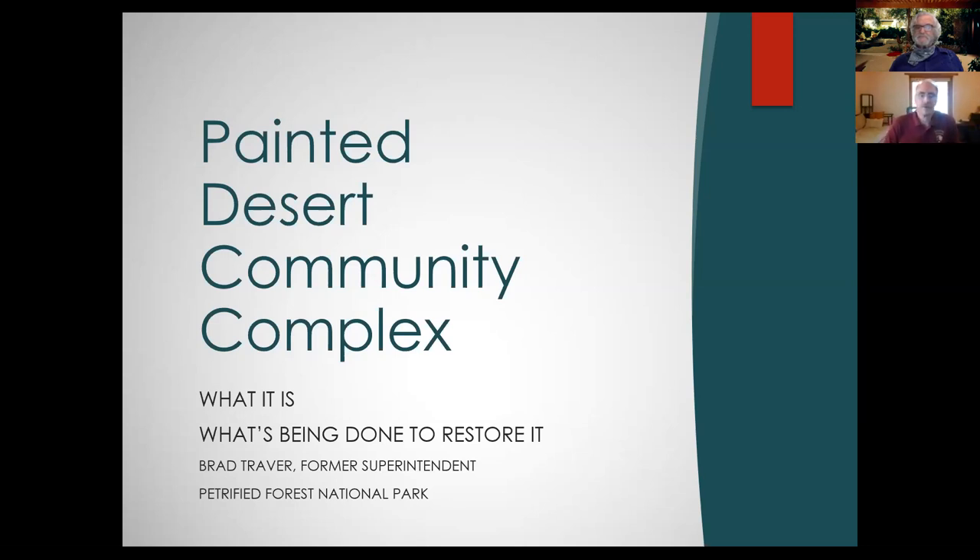Raymond, I really appreciate your asking me to do it. I feel strongly about the rehabilitation of this complex, so I'm looking forward to telling everyone who visits this website what it's all about. The presentation will cover what the Painted Desert Community Complex is for those who don't know much about it, and then what we have done to get the restoration started. My name is Brad Traver. I was superintendent of the park from 2011 to 2019.